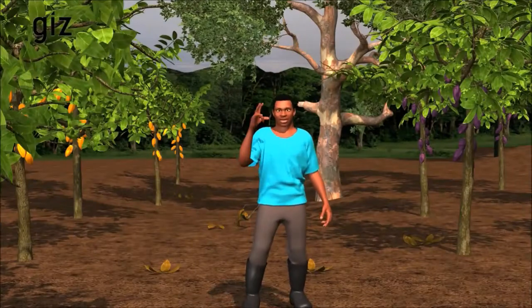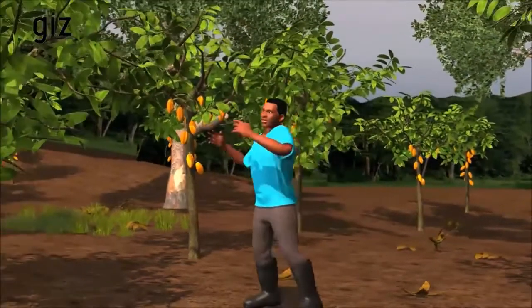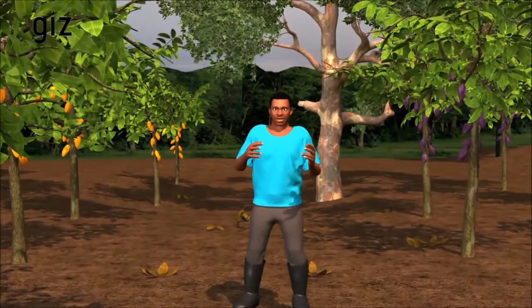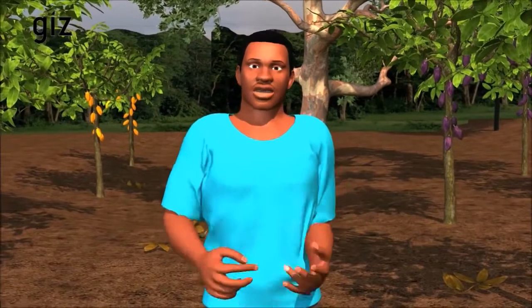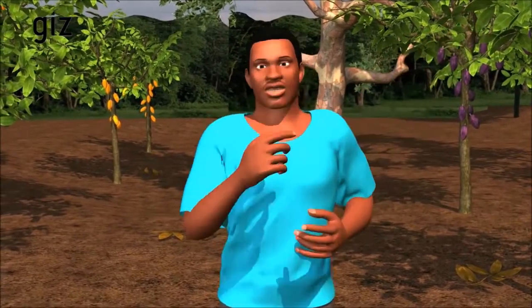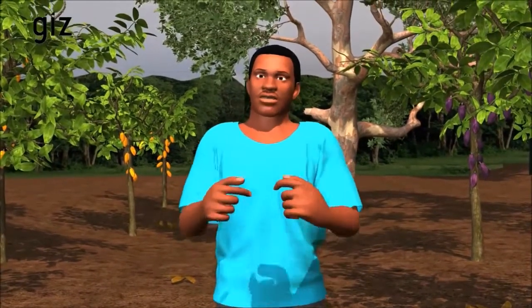We have two parts on our cocoa farm. On one part, the trees are seven years old and an improved hybrid variety. We harvest a lot of big pods there. On the other half, the trees are 24 years old and a non-improved variety. I harvest less and smaller pods there. Soon, I will replant the older part of my farm to ensure the best possible yield.